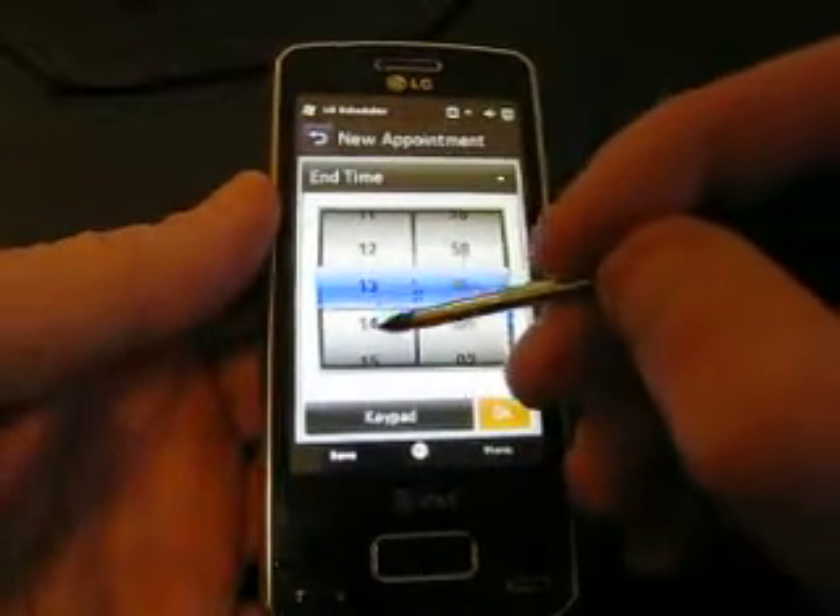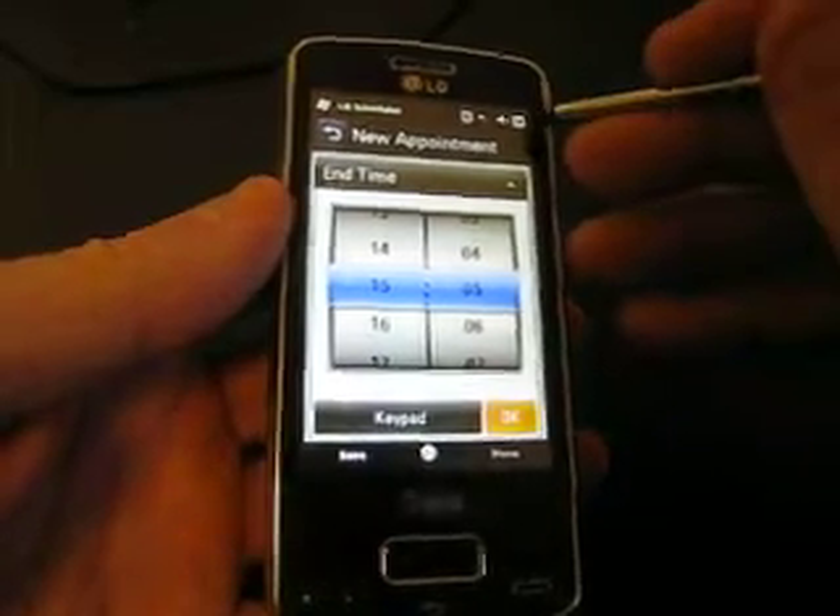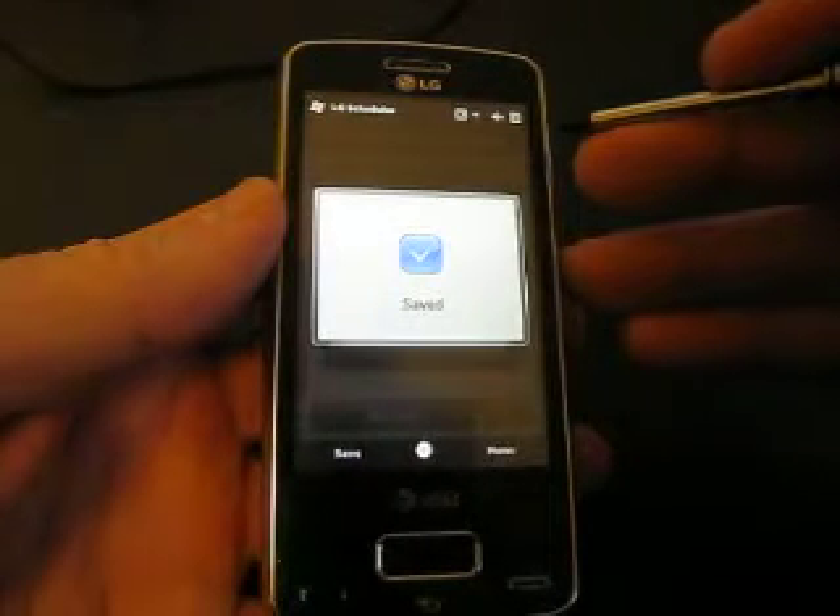I just wanted to show you that real quick. So there is a little bit more of the iPhone feel, besides the little balloons that they have.